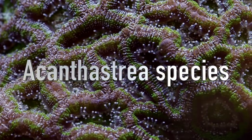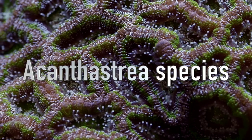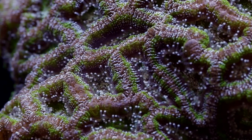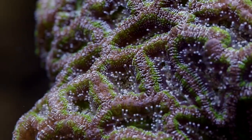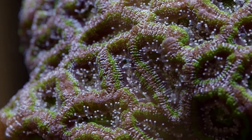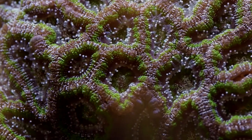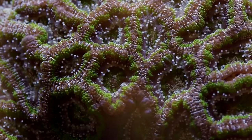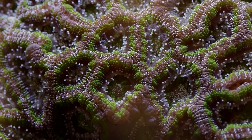How's it going all, it's Than from Tidal Gardens. We've done a few videos in the past on Acanthastria, which is one of the most popular large polyp stony corals. Those videos highlighted one species of acans, namely Acanthastria lord howensis, which is probably the most commonly seen acan in local fish stores. That's probably what comes to mind when people think about acans in general, but there are other varieties out there and that's what we're going to talk about today.